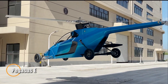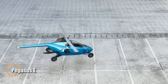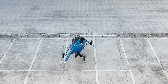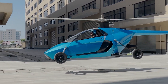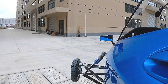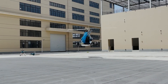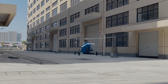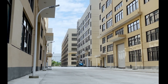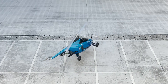The Pegasus E is a groundbreaking fusion of supercar performance and vertical flight, offering a truly dual-purpose vehicle for road and sky. This street-legal VTOL features retractable rotor blades and a hybrid propulsion system that uses standard fuel, enabling up to 300 kilometers of flight range and three hours of airborne endurance without needing a runway. Available in single, dual, and four-seat configurations, it effortlessly transitions from daily commutes to emergency response missions.